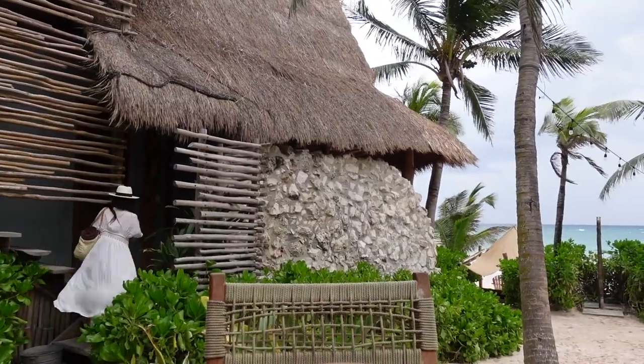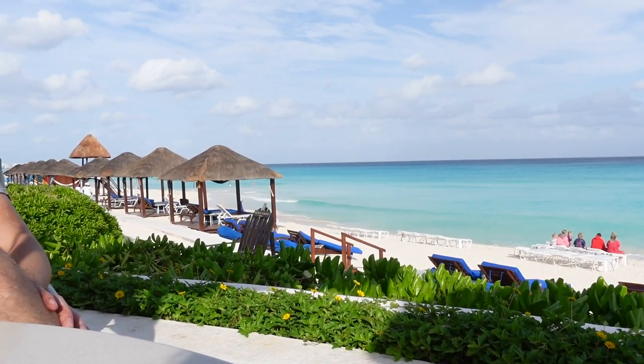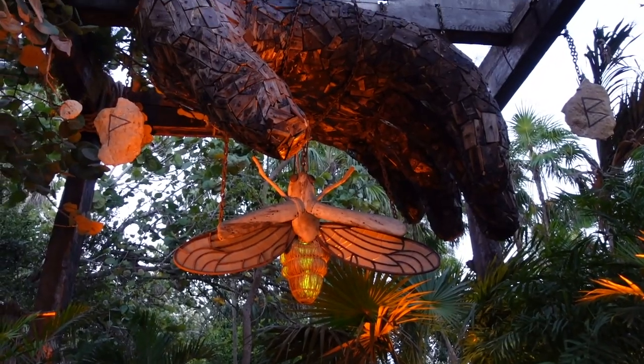There is a big difference in hotels between Tulum and Cancun. Cancun is more about the five-star, super huge resorts which pretty much provide you with everything you need, whereas in Tulum it is more about small boutique hotels with a boho vibe.